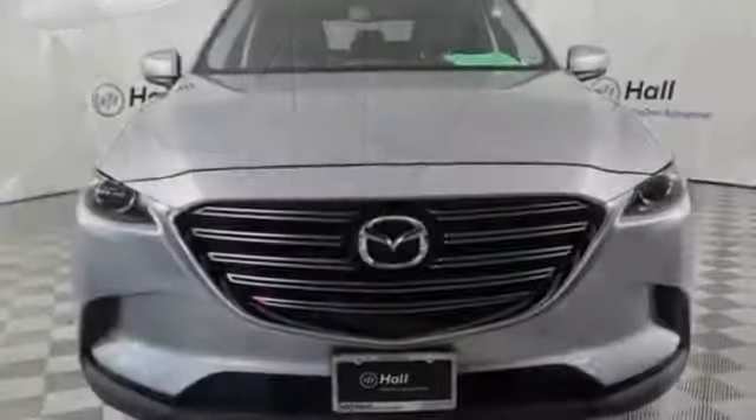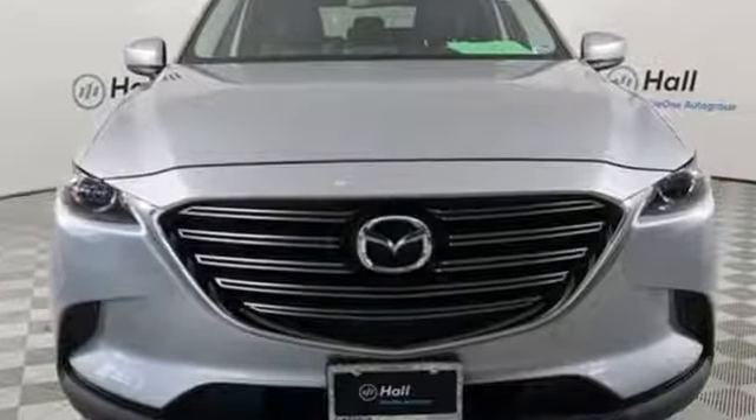With Mazda, driving is what matters most. The time is now. See it for yourself today.